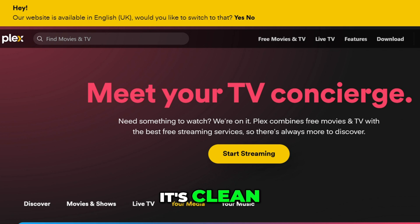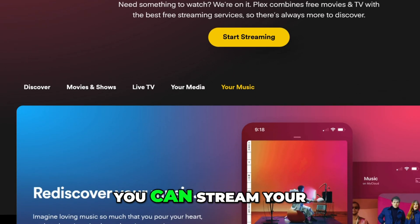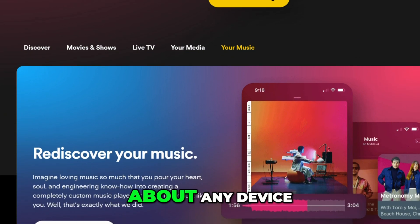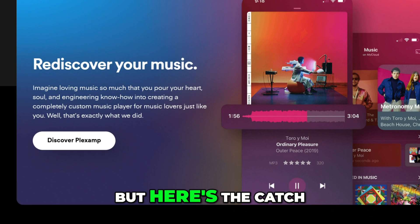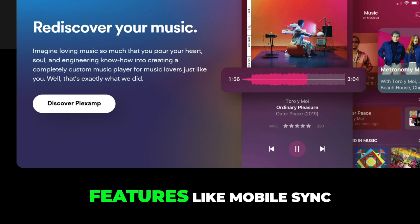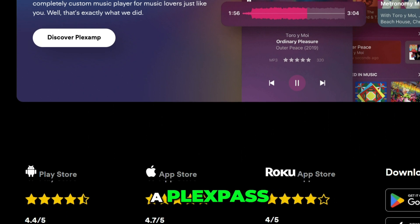First up is Plex. It's clean, sleek, and packed with features for casual users. You can stream your personal media to just about any device, and it even offers free movies and shows. But here's the catch: many of its best features, like mobile sync and hardware transcoding, are behind a paywall with a Plex Pass.